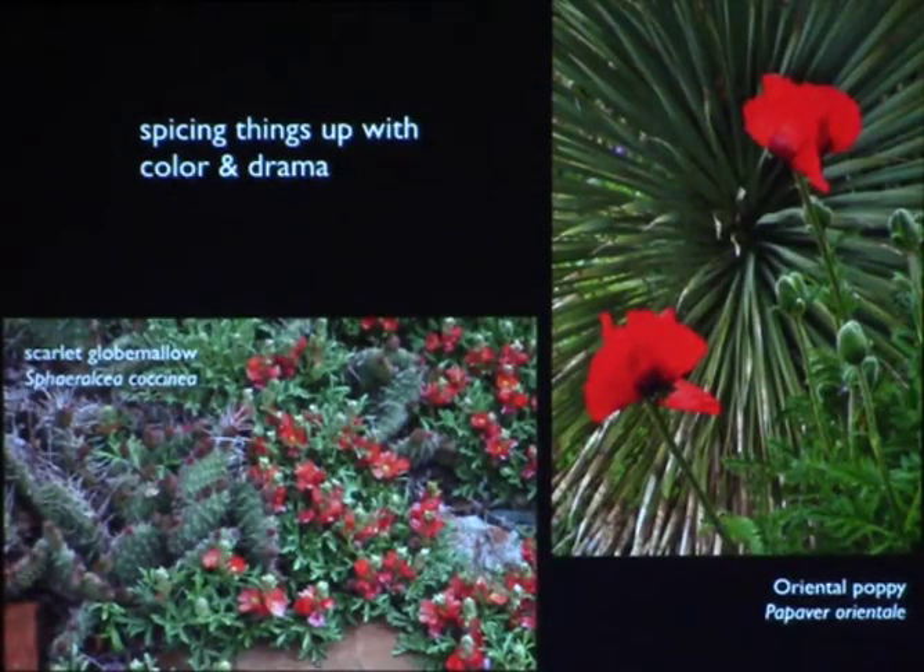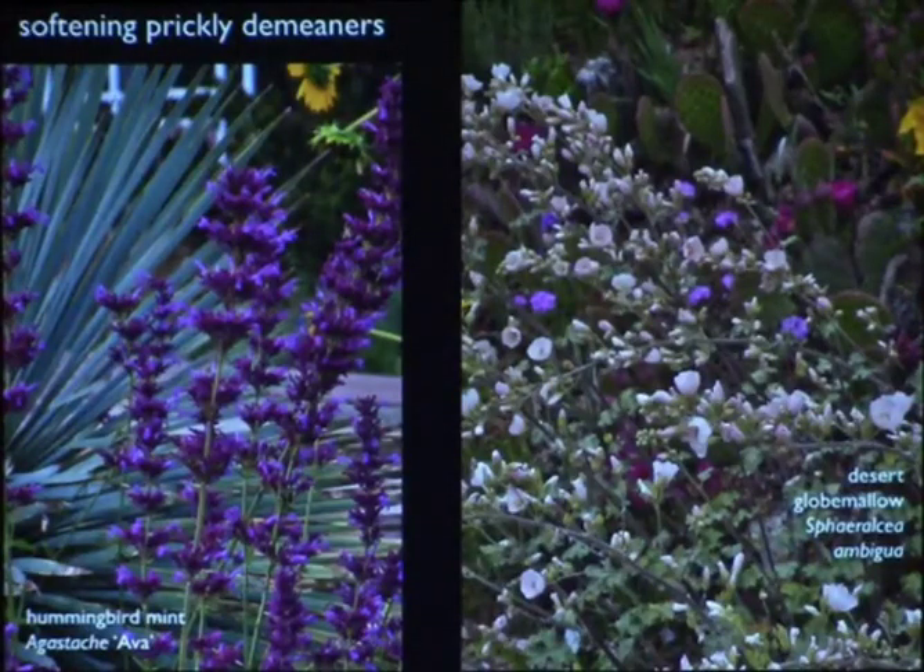We also get color and drama. When you play bright colors — the buds on this opuntia were exactly the same color as on the globe mallow. I love this oriental poppy. Again at Denver Botanic Gardens, there's globe mallow ambigua and hummingbird mints — in the last 10 years, hummingbird mints have really taken the horticultural world by storm. I just love this leather-and-lace thing that goes on with these plants: you've got the prickly plant and then this gorgeous soft flower in front of it.